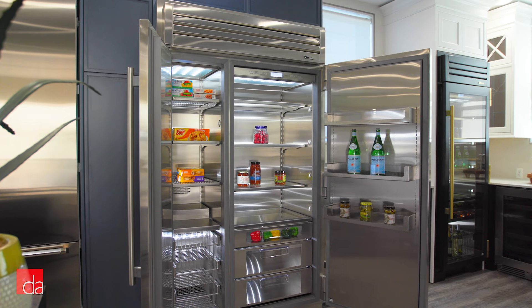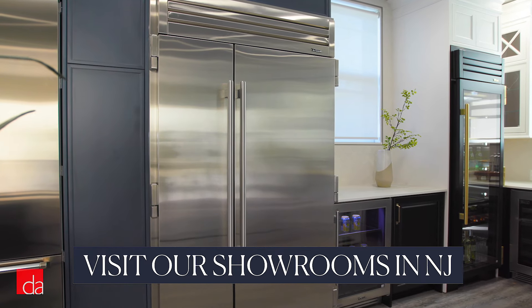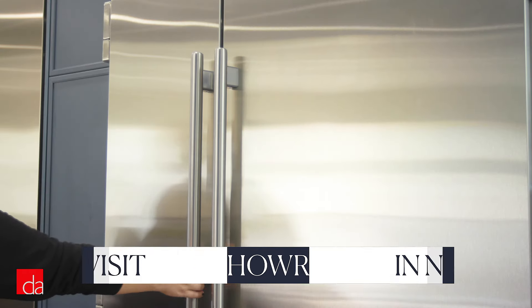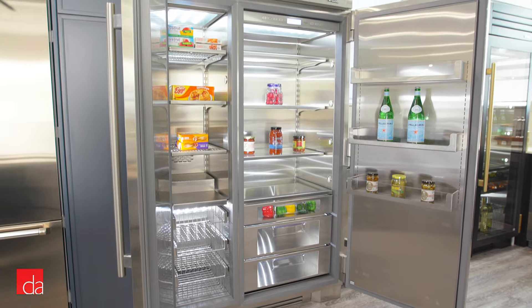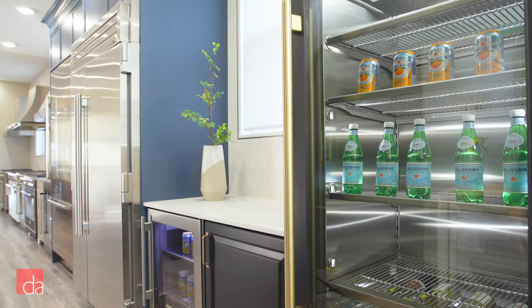But don't think of True as this big, bulky, restaurant-style fridge sitting in your kitchen. Inside and out, it's designed to feel like a luxury appliance. It's the kind of build quality you have to see and feel in person to get an appreciation for it, so we invite you to visit our showroom to experience it for yourself.